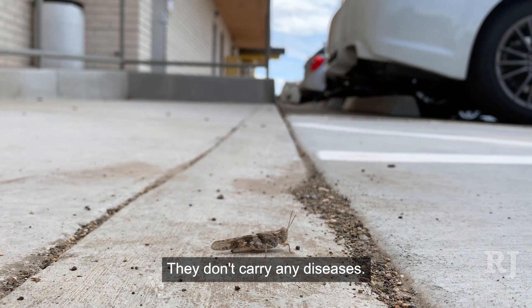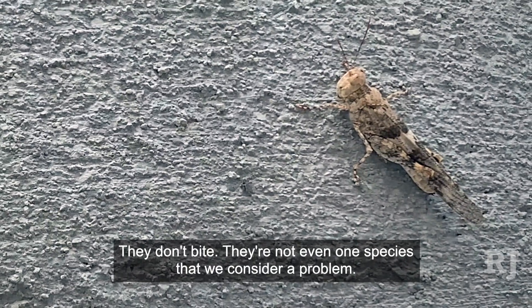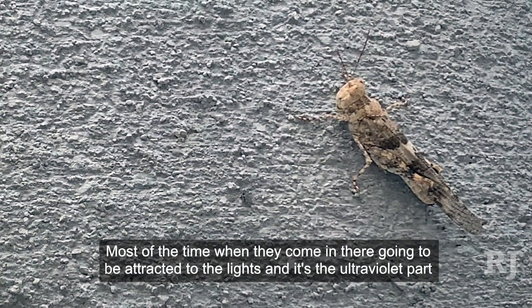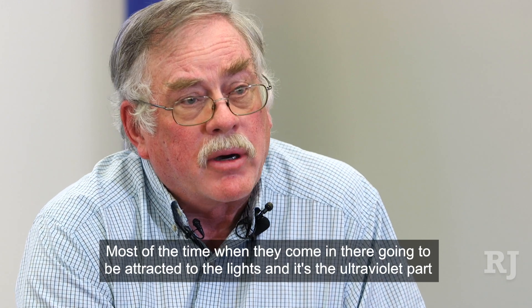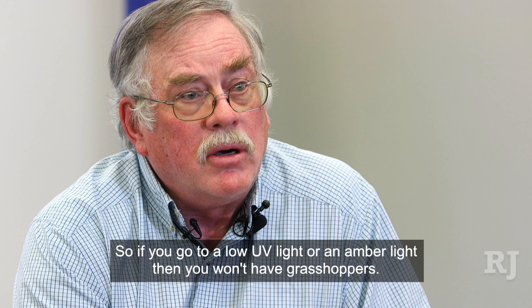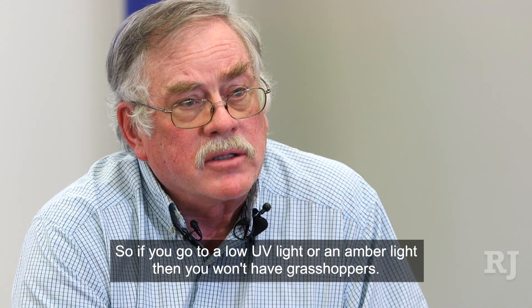They don't carry any diseases, they don't bite, and they're not even one of the species that we consider a problem. Most of the time when they come in, they're going to be attracted to the lights — specifically the ultraviolet part of the light. So if you switch to a low UV light or an amber light, you won't have grasshoppers.